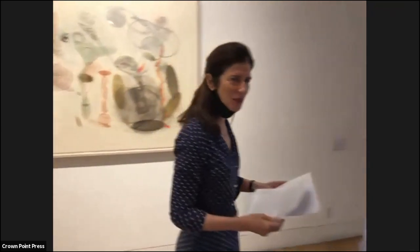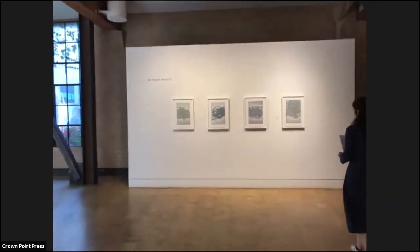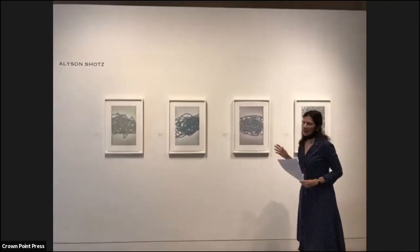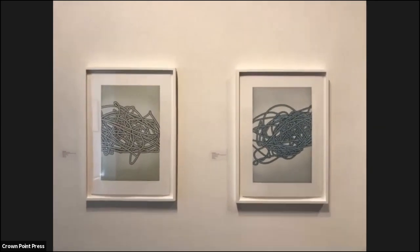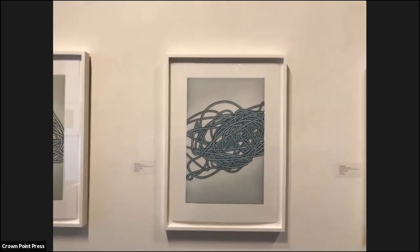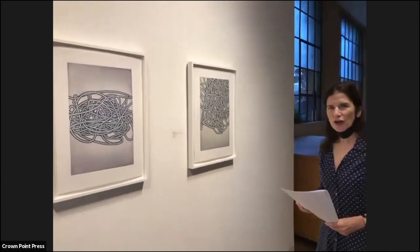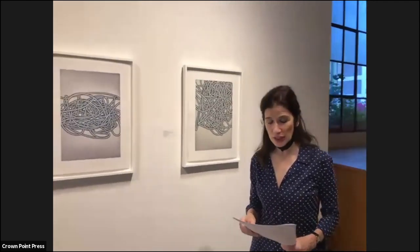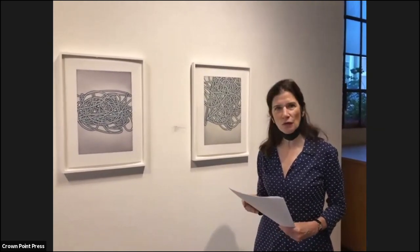Now we're going to head over to the Allison Schatz prints. This is our most recent release at Crown Point. Allison is a New York sculptor who has spent a career investigating the universe, the forces of nature, and the shape of space. Her curiosity ranges from the DNA molecule to dark matter. Her first project at Crown Point Press was in 2014, where she explored ideas about folding. She visited us this past November to create a series of four etchings about knot theory.